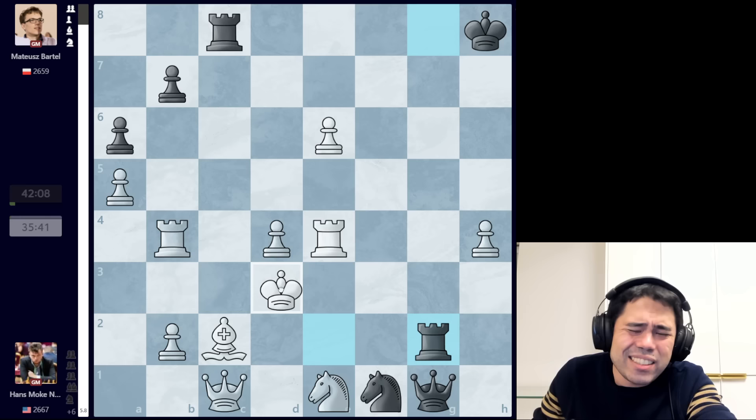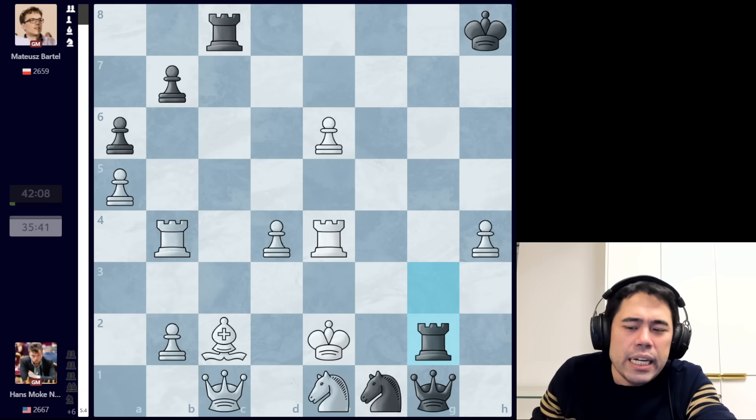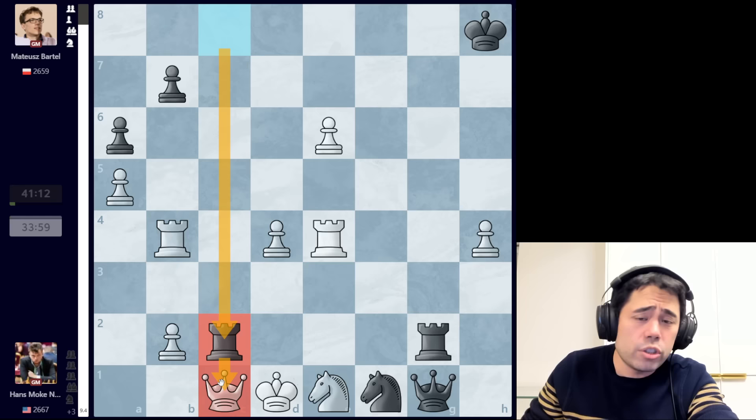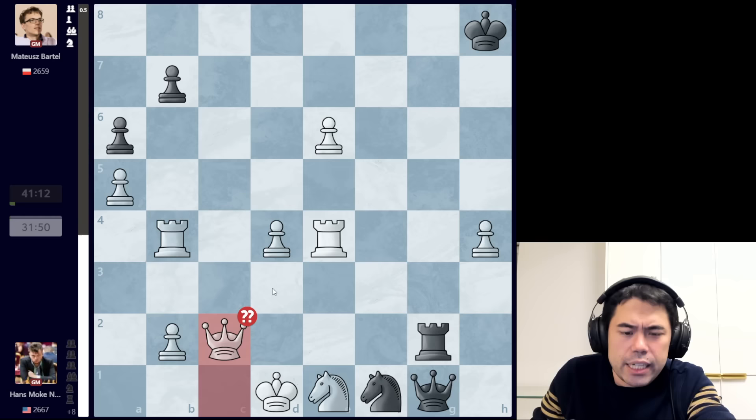Hans plays king to d1. The computer wants king to d3 or g3 — play repetition and then go king to d1 anyway. After king to d1, Bartel Mateusz sacks another rook with rook takes c2, attacking the queen on c1. At this point both players have reached time control — this is move 44. Hans has about 34 minutes on the clock, a lot of time to think in this very complex position. Hans uses two minutes before playing the horrible blunder: queen takes rook.